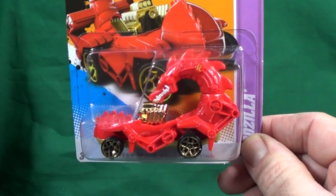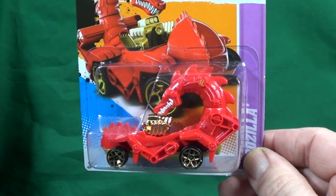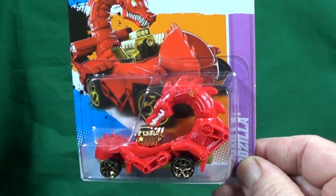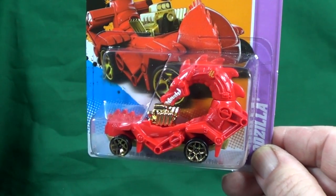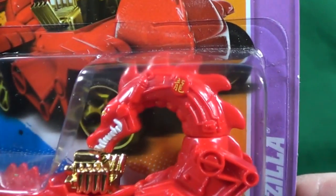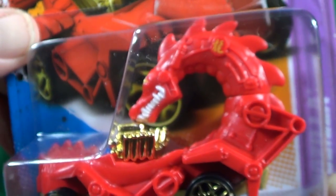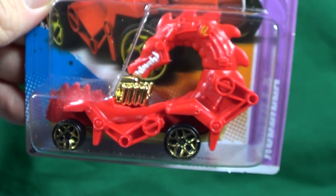How many of you guys liked seeing this one? The first people finding it were saying 'Oh, it's a treasure hunt!' because it said special edition. How many of you picked it up? I only saw one per case, and that's another reason people thought it was a treasure hunt. It's also got tampo on the side as well.